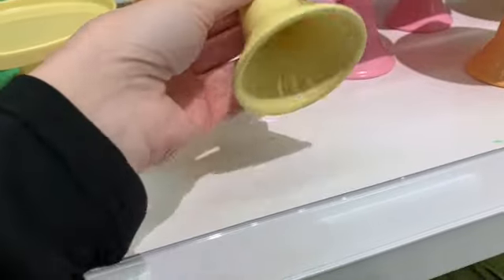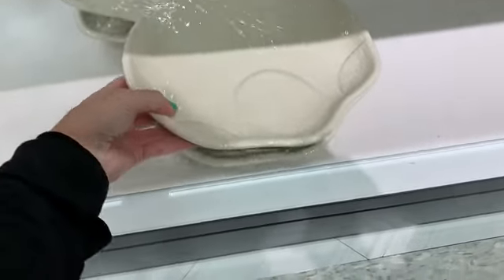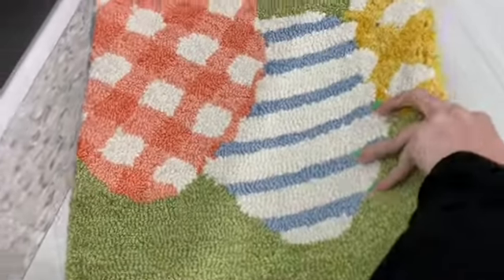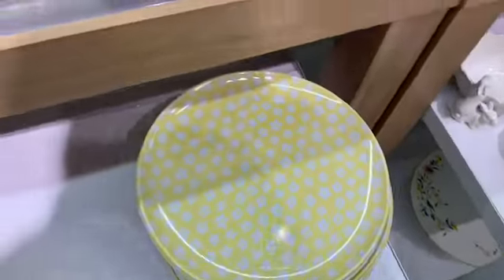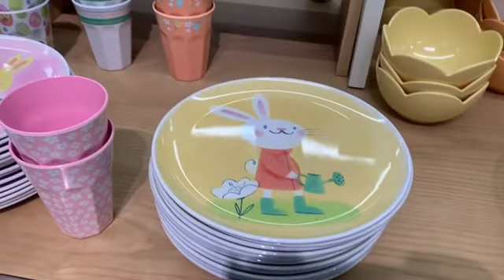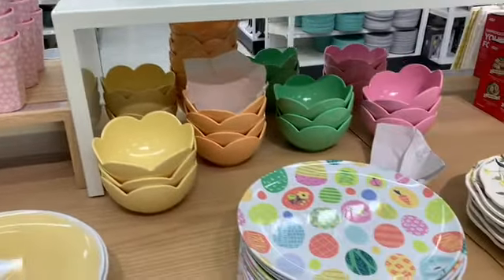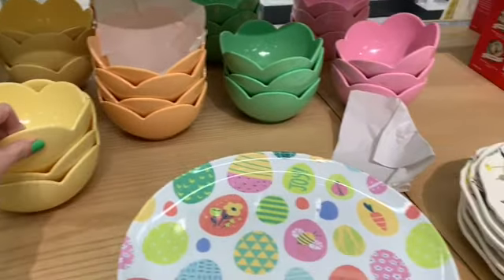I can never find prices on these anywhere — it wasn't marked yet. They have those little stands and this bunny platter. This rug here with the Easter eggs on it. More plates, really cute spring cups, and I love those bowls back there. I just love spring — I love the colors, I love Easter, I love the weather.